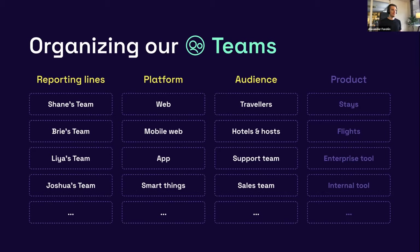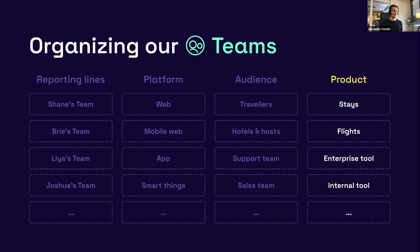The second option was by platform — one team for web, one for app, mobile web, etc. For a company like ours where most products are app or web, this doesn't scale well; each team would be very crowded. This might work for companies like Spotify with car UIs and Apple Watches, but we don't have that. Third was by audience — grouping products by travelers, hotel partners, internal teams — but we focus so heavily on traveler products that one team would be much larger than the others. In the end we decided to organize teams by product.